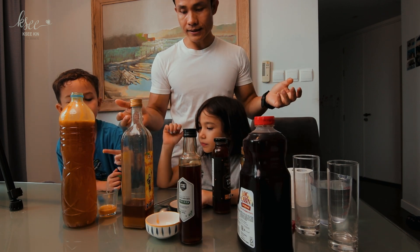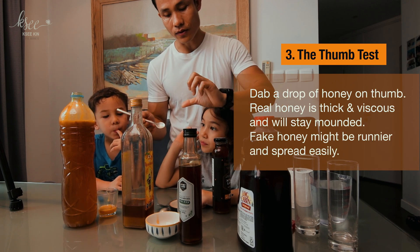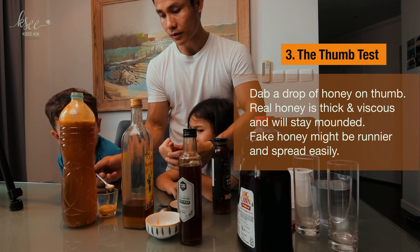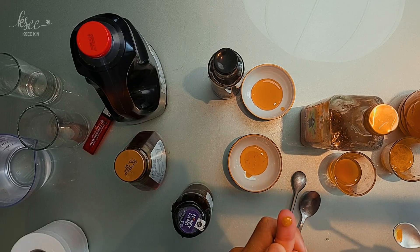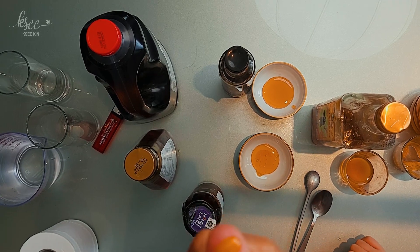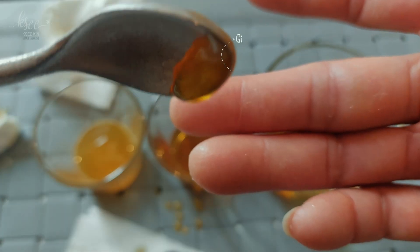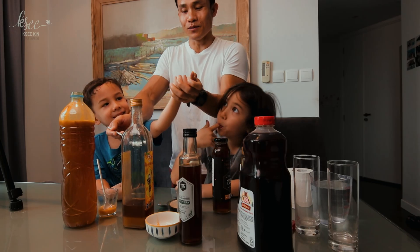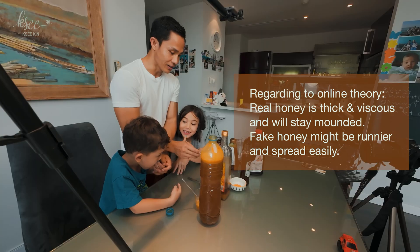Next test is the thumb test. We're going to drop honey onto the thumb — or whichever finger — and see how it behaves. That is real honey — it drips slowly. Now let's test the syrup. Syrup is more thick, it stays still longer on the thumb. But I think that theory probably didn't work perfectly.